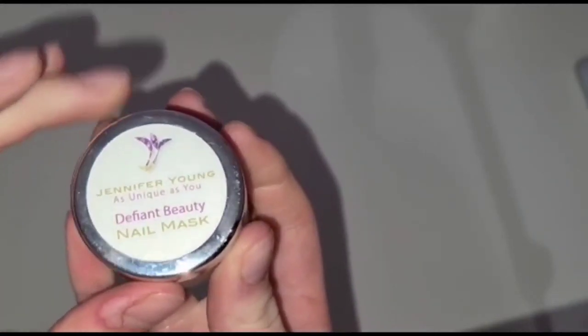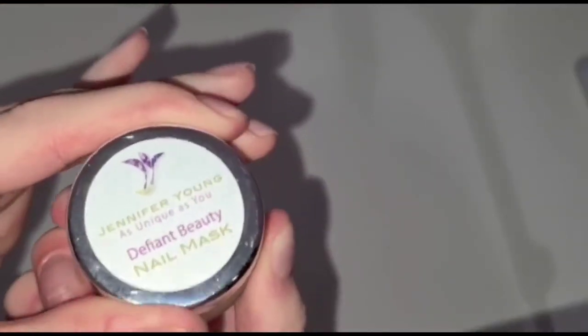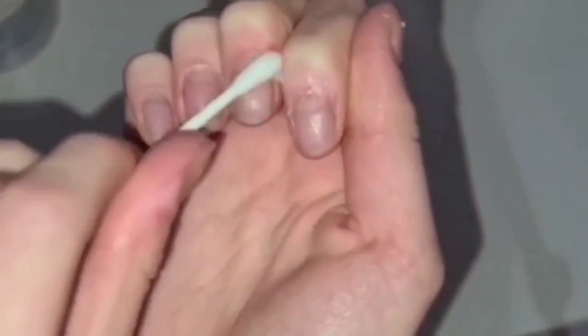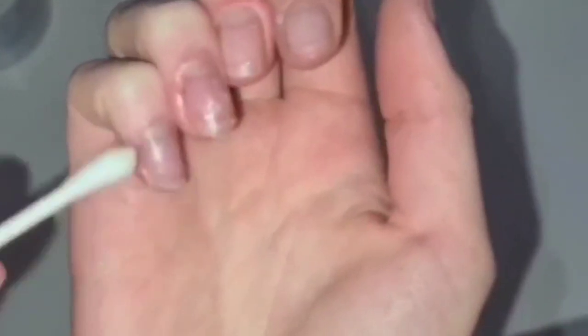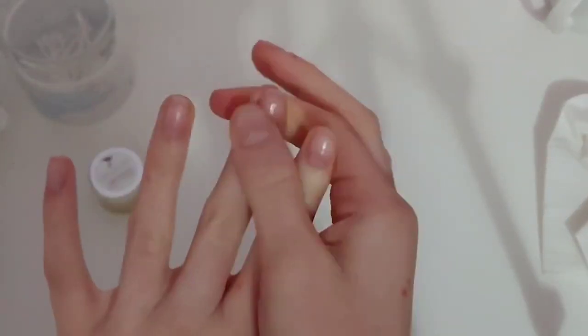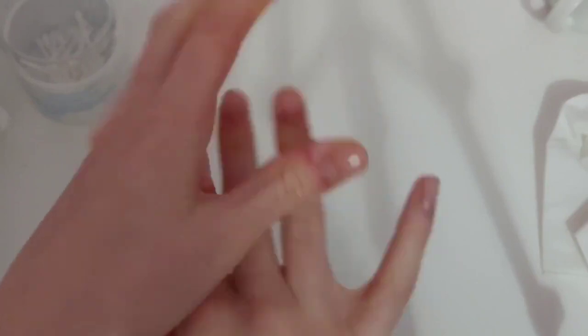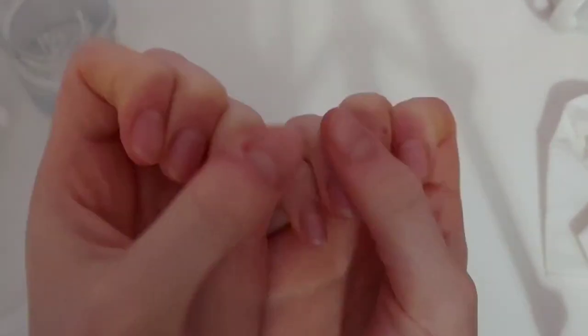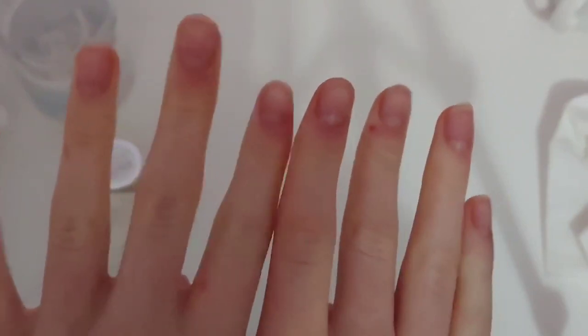After 30 minutes, I use Jennifer Young's nail mask, which restores dry, brittle nails often caused by chemo. It was only recently I had noticed my nails were going a little bit brittle, but this mask has definitely helped them. Using a cotton bud, I apply the mask to my nails, then leave it on for 10 minutes before massaging it in and removing any excess. Now my nails are feeling so soft.